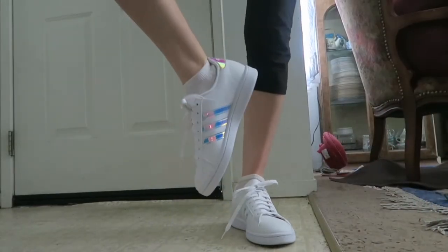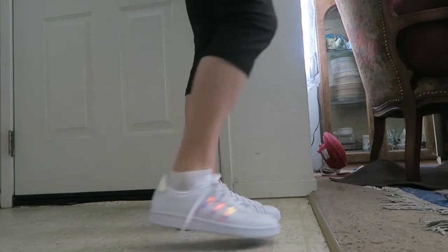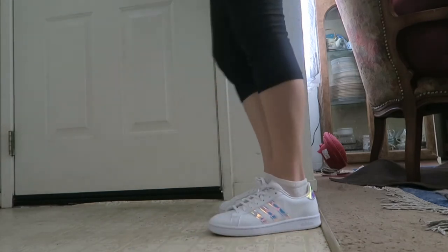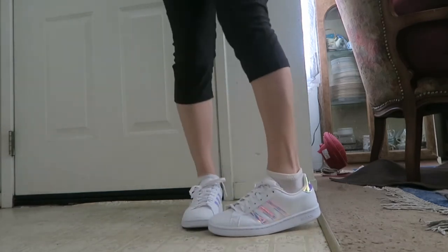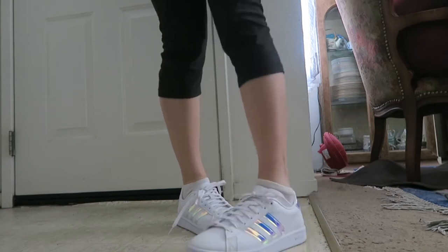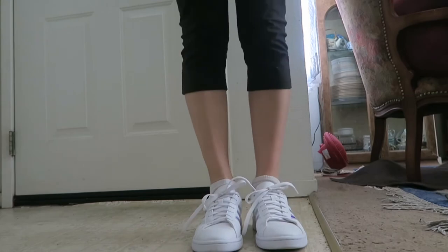They are truly unicorn shoes, so I just wanted to put them on and share them with you today. Here's what those shoes look like. This part where I'm going on my toes is still really stiff. Really happy with the Grand Court shoe.